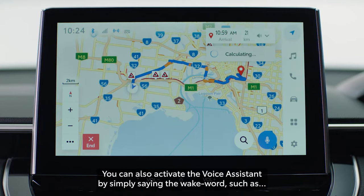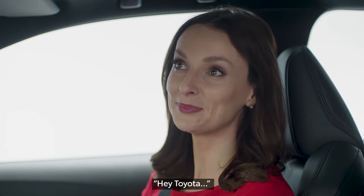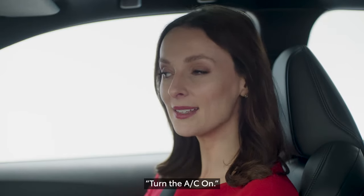You can also activate the voice assistant by simply saying the wake word, such as "Hey Toyota." The system responds: "How can I help you?" You can then give commands like "Turn the AC on."